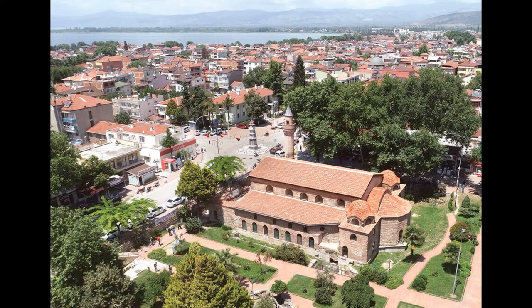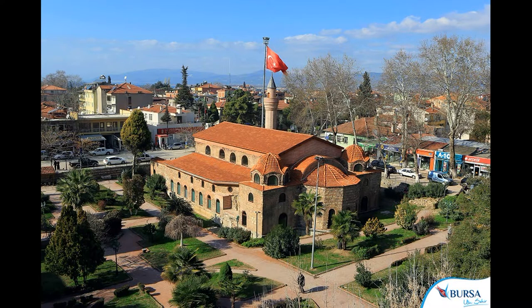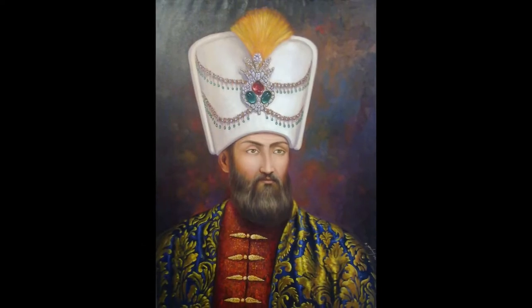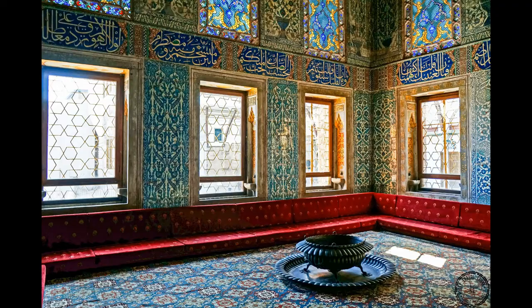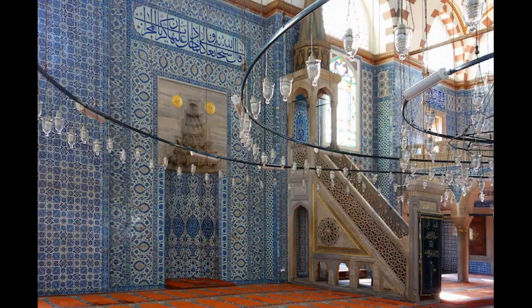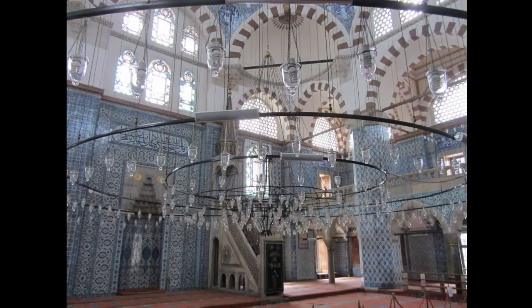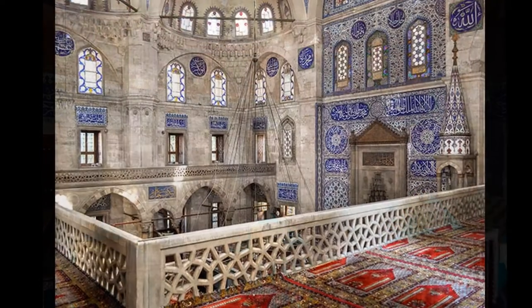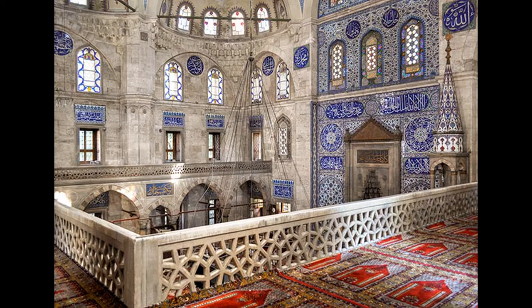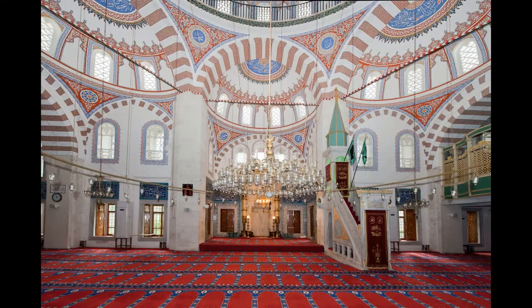Iznik tiles get their name from the small city on the shore of Lake Iznik in north-west Turkey, where they were produced and are still produced. The Ottoman Sultans used these tiles to adorn public spaces and important buildings in Istanbul, like the Topkapi Palace, the Suleiman Mosque in 1557, the Tomb of Hurem Sultan in 1558, the Mosque of Rustem Pasha in 1561, the Tomb of Suleiman in 1566, the Mosque of Sokullu Mehmed Pasha in 1572, the Mosque of Piyale Pasha in 1573, and the Walide-i Atik Mosque in 1583.